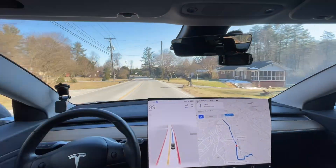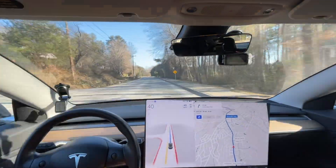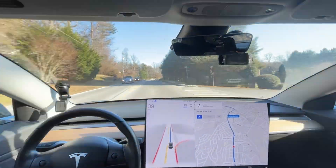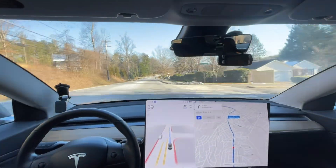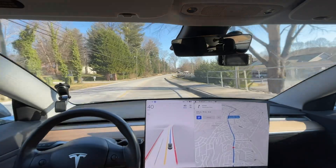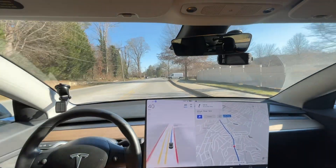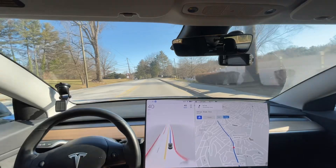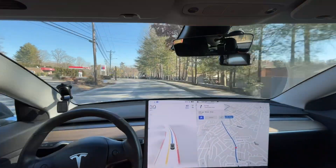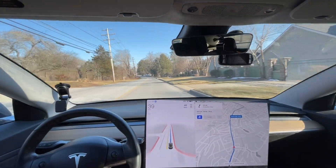We've got some phantom braking for some harsh shadows there — and braking again right here, still doing it. These harsh shadows this time of year with the trees really cause a lot of phantom braking. I'm afraid what's going to happen is when the leaves get back on the trees, the phantom braking is going to go away and they'll say 'phantom braking solved,' but it's not really solved. Then come fall, it's going to be worse than ever because it was never resolved — the trees just came back.